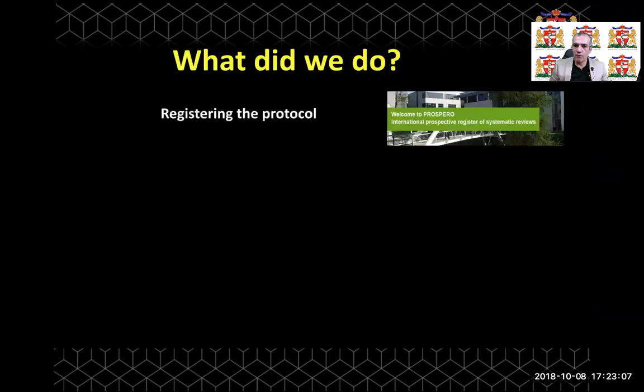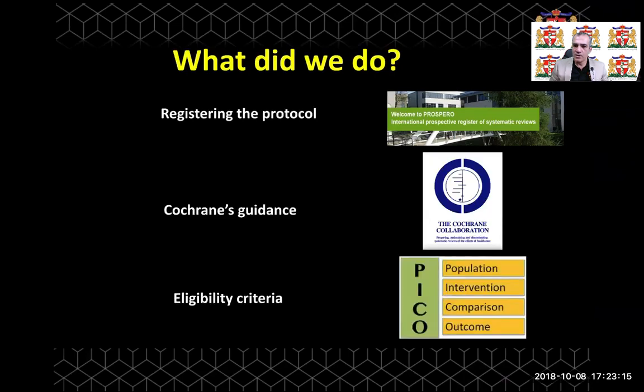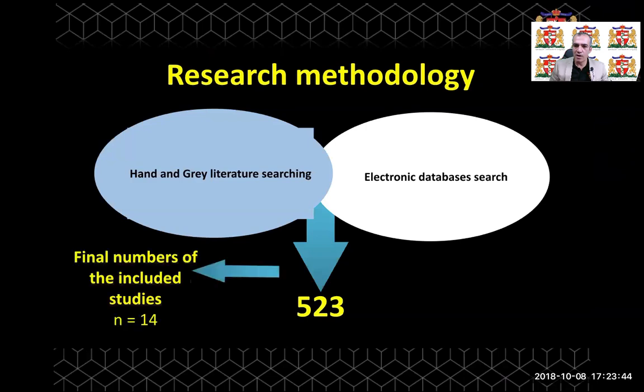So what did we do? First of all, we registered our systematic review with PROSPERO and followed Cochrane guidelines, setting specific eligibility criteria for included randomized controlled trials. According to hand and grey literature searching, as well as electronic database searching, we found 523 studies that could meet our eligibility criteria. However, after full-text examination, only 14 RCTs met our strict eligibility criteria.